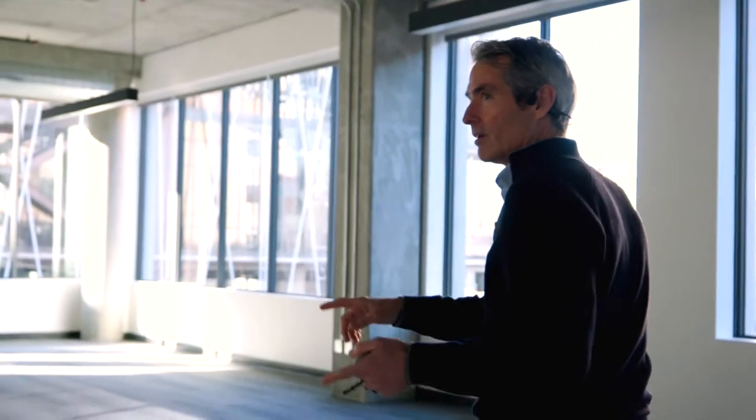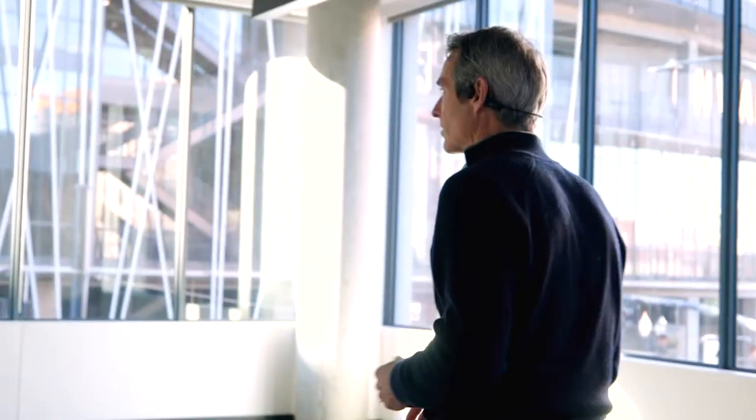We installed flooring, lighting, the break room, and some conference rooms here just to give people a sense of what a more built-out space would look like.